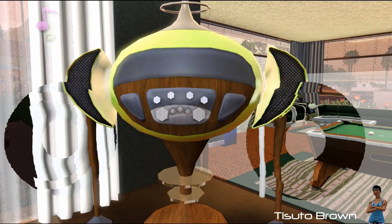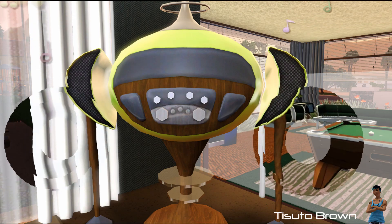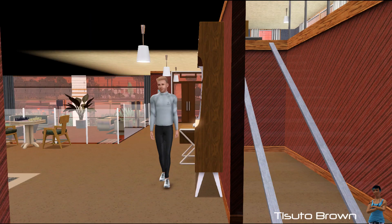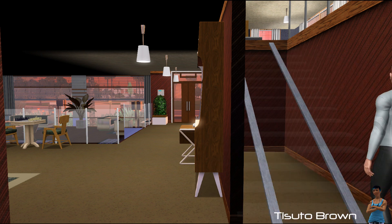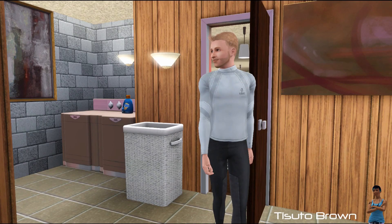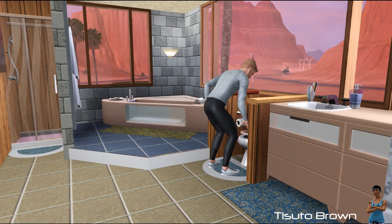Speaking of Heavy Rain, the balconies in this house were actually inspired by the Ethan Mars house in Heavy Rain, where you see him standing on the balcony in the beginning of the game. There really isn't too much else that I want to say about this house.